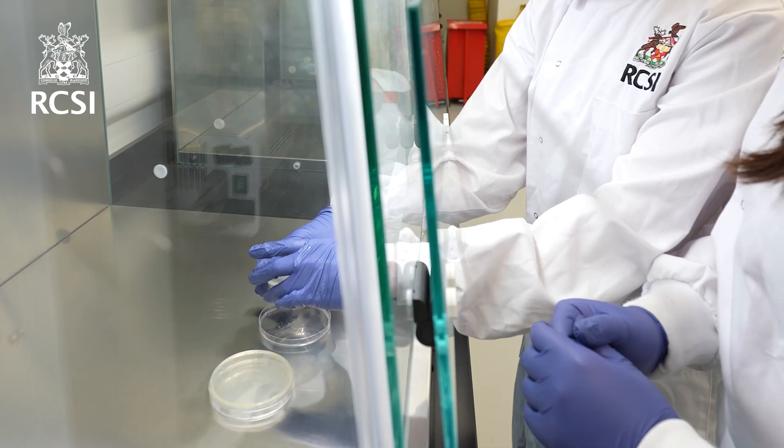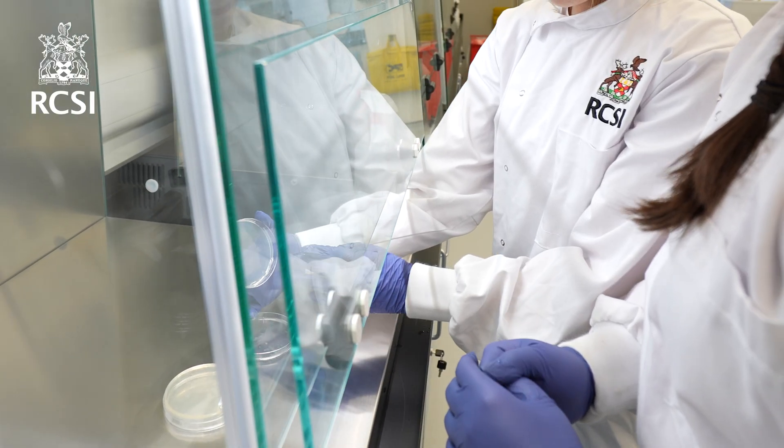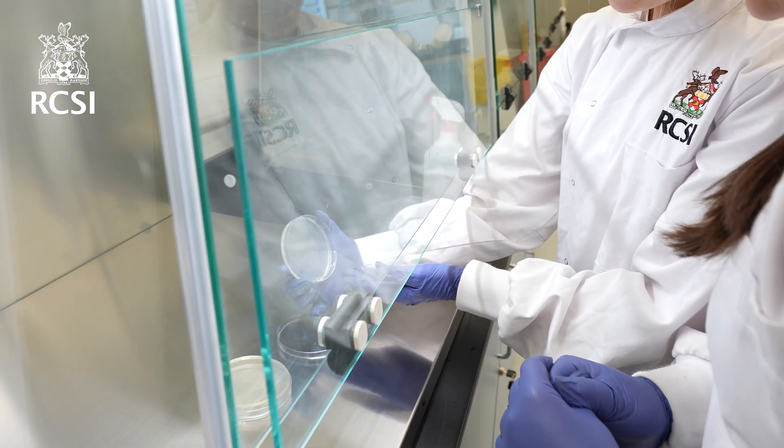I loved the microbiology module in the second semester last year. I enjoyed working with Petri dishes and seeing how microbes grow day after day.